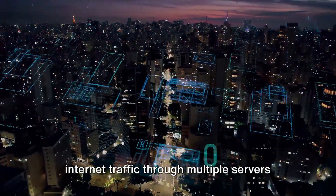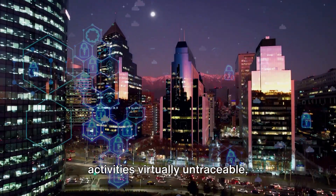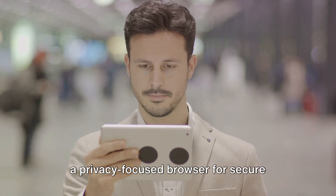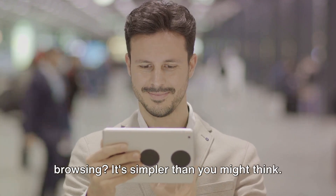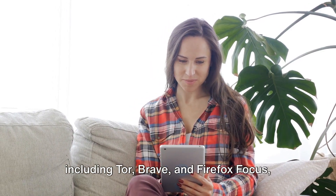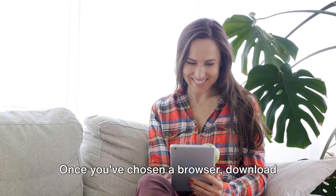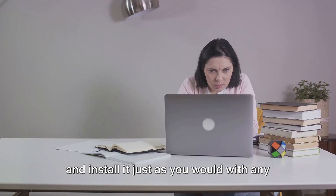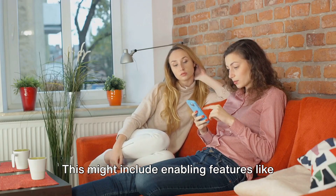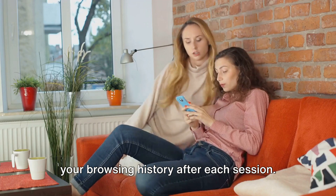Others go a step further and route your internet traffic through multiple servers across the globe, effectively hiding your IP address and making your online activities virtually untraceable. How do you use a privacy-focused browser? First, choose one that suits your needs — options include Tor, Brave, and Firefox Focus, each with its own pros and cons. Once chosen, download and install it just as you would any other browser. From there, adjust your settings to maximize privacy, including enabling tracking protection, blocking third-party cookies, and setting the browser to delete your browsing history after each session.